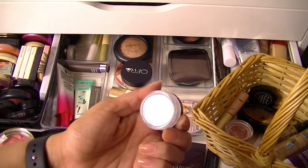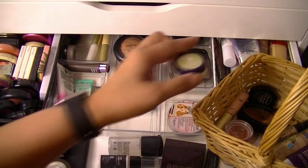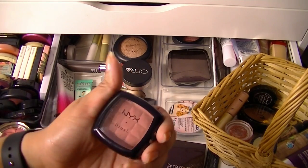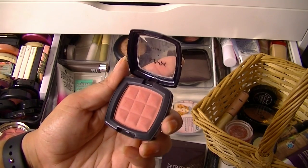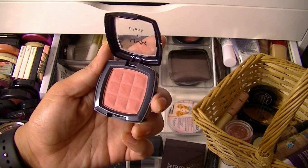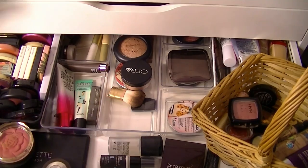I'll also use my Tarte Smooth Operator — this is what I use to set my under eyes. I have a few different options and I usually use my Ben Nye, but I'll whip this one out. Also guys, I keep coming back for this so I might as well just put it in my makeup basket. This is a NYX blush in Dusty Rose. It's like one of my all-time favorite blushes — it goes with any color makeup, any skin tone. It's just stunning.